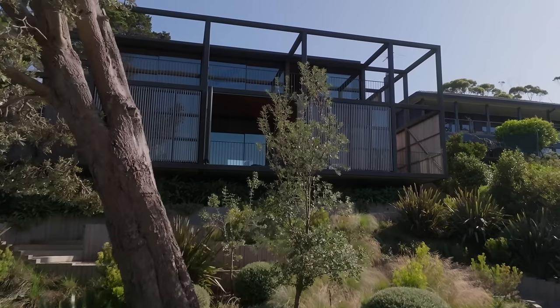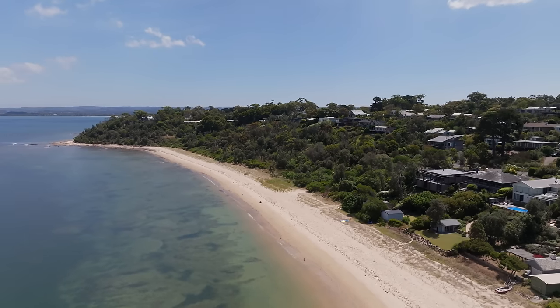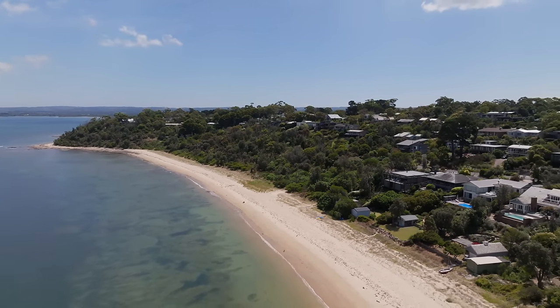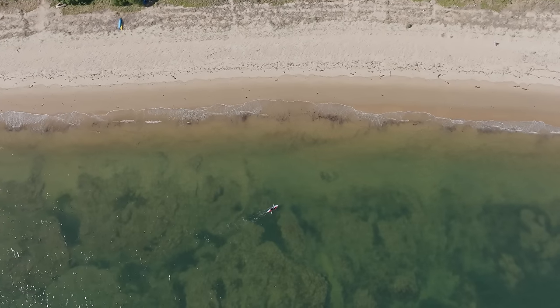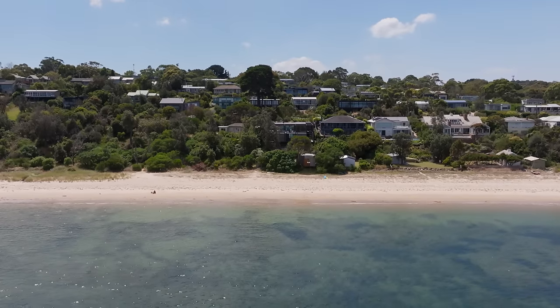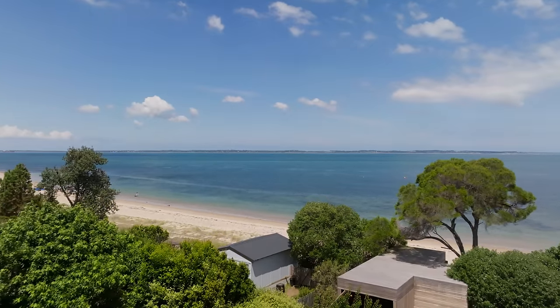My name is Hugh Wellard, I'm Principal Designer at Wellard Architects and this is Summers Beach House. Summers was established in around 1920 and is one of the closest beaches to metropolitan Melbourne. It's got a strong tight-knit community here with a big sailing background and wonderful stretches of coastline overlooking Western Port Bay across to Phillip Island.